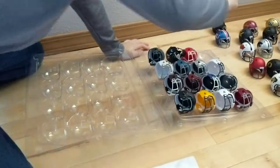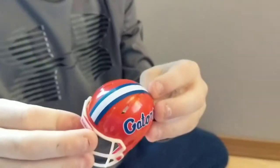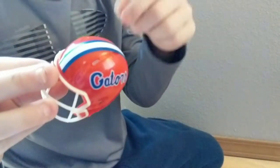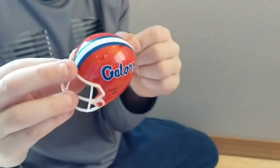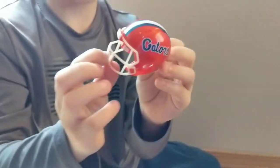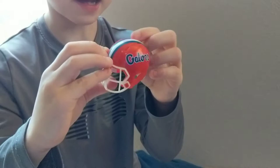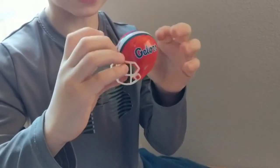So right here we have the Florida Gators. It's kind of cool. I like it because it's written in cursive, which I like, because I like writing my name in cursive. And I like the white face mask because it kind of stands out with the white outline of Gators.